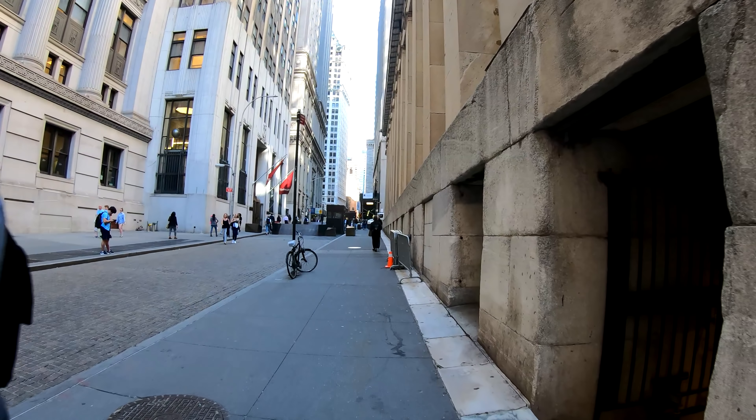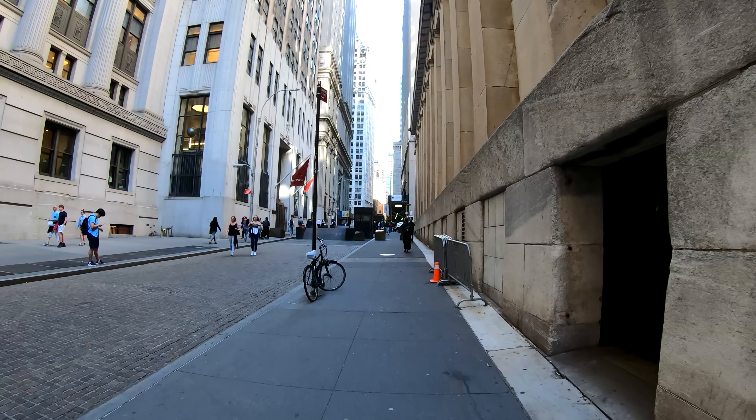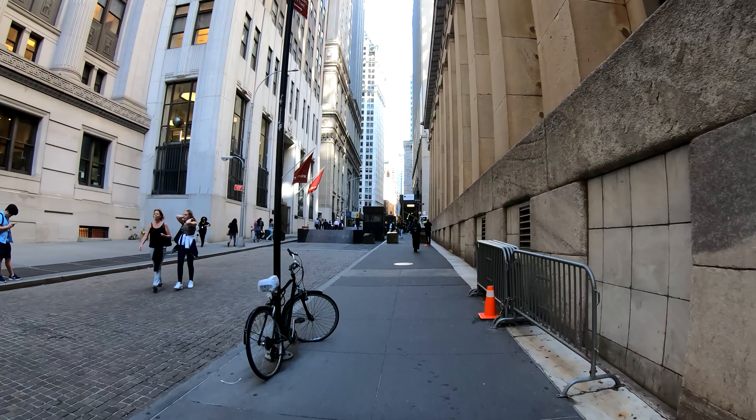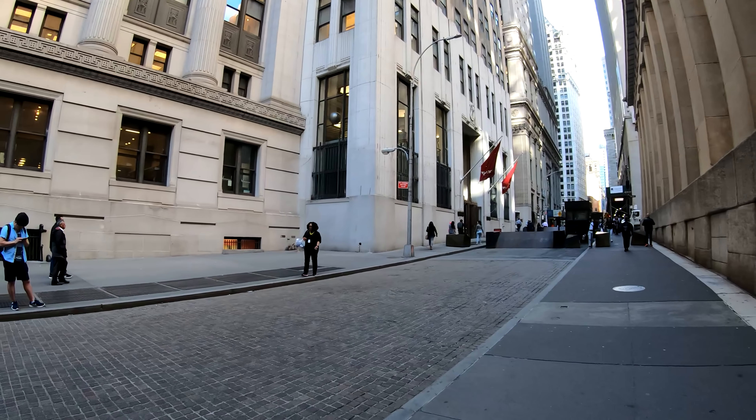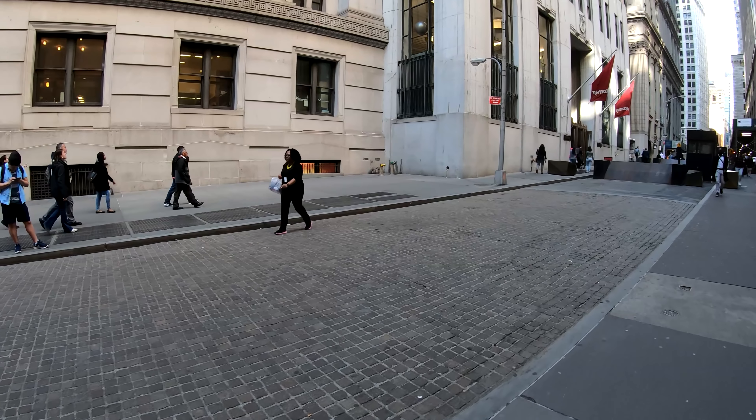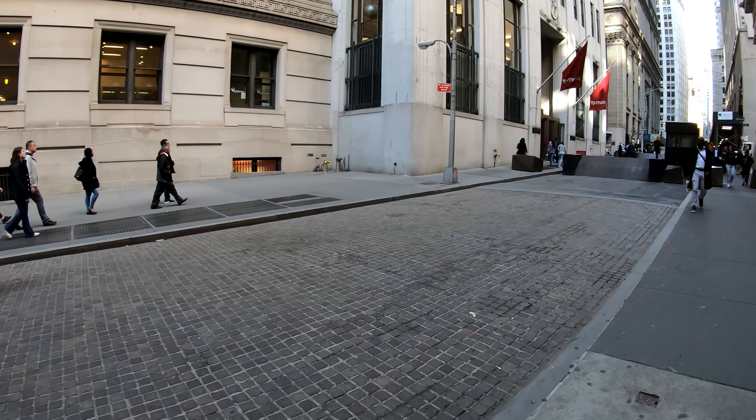So I'm going to be heading north on Broad Street. It's a very historical street. You can even see some of the cobblestones here.